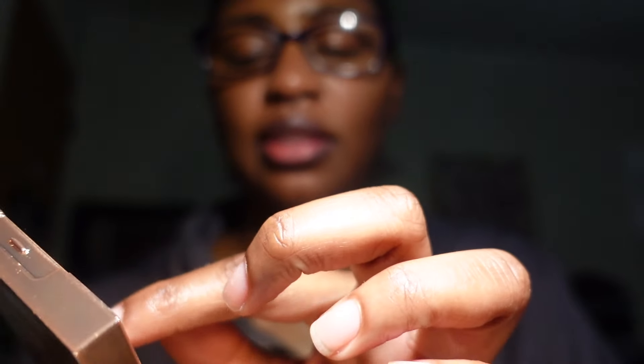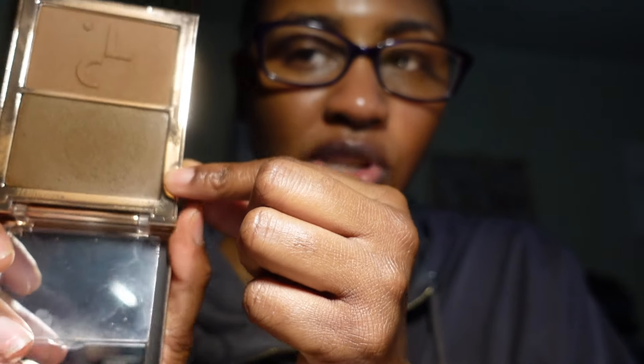Next is the Patrick Ta Cream Contour and Powder Bronzer Duo in Chiseled. I love the packaging on this even though mine is a bit dirty. It has both a cream shade and a powder bronzer — the colors are beautiful. I just really need to get more use out of my Patrick Ta products, so I'm keeping this.